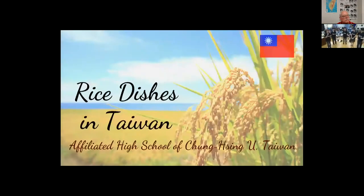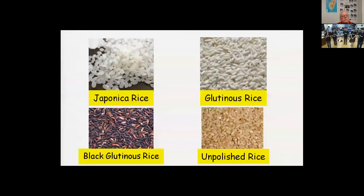Today we are going to introduce rice dishes in Taiwan. Many kinds of rice are common in Taiwan, such as japonica rice, glutinous rice, black glutinous rice, and unpolished rice. Rice is used in various types of dishes.